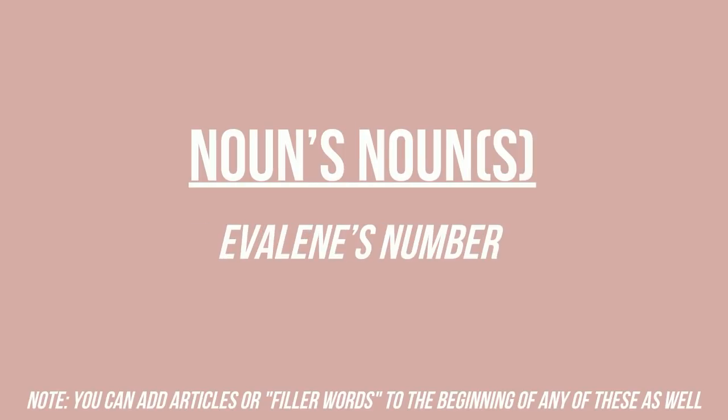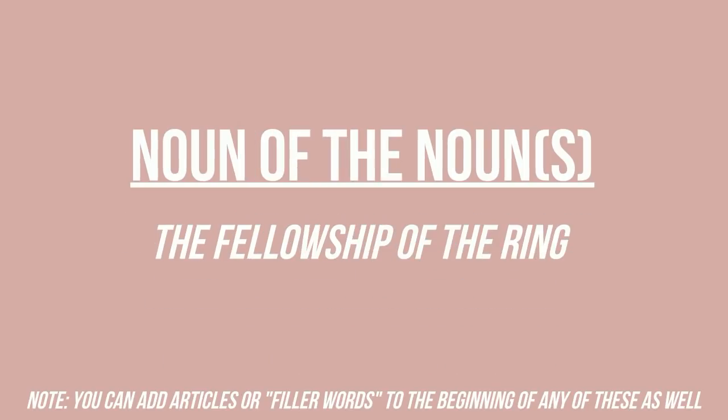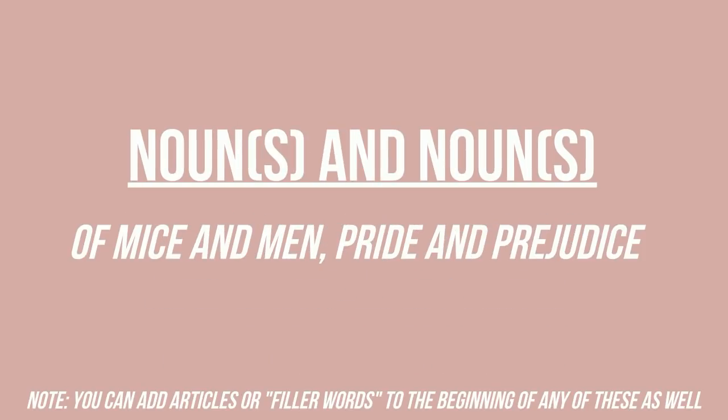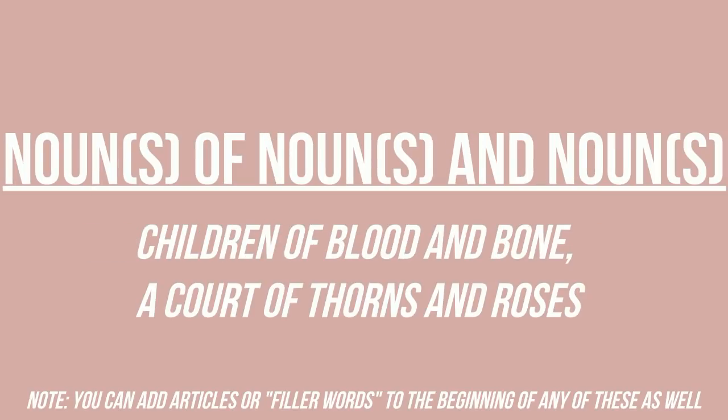Another option is a possessive noun with a noun following, like Evelyn's number. Or you could put filler words in between two nouns — noun of noun — like Throne of Glass, Six of Crows, An Enchantment of Roses, or The Chronicles of Narnia. You could also do noun of the noun like Fellowship of the Ring, or noun and noun like Of Mice and Men or Pride and Prejudice, or noun in the noun like Embers in the Ashes or Sky in the Deep. And of course there's the slightly longer noun of noun and noun, like Children of Blood and Bone or A Court of Thorns and Roses.